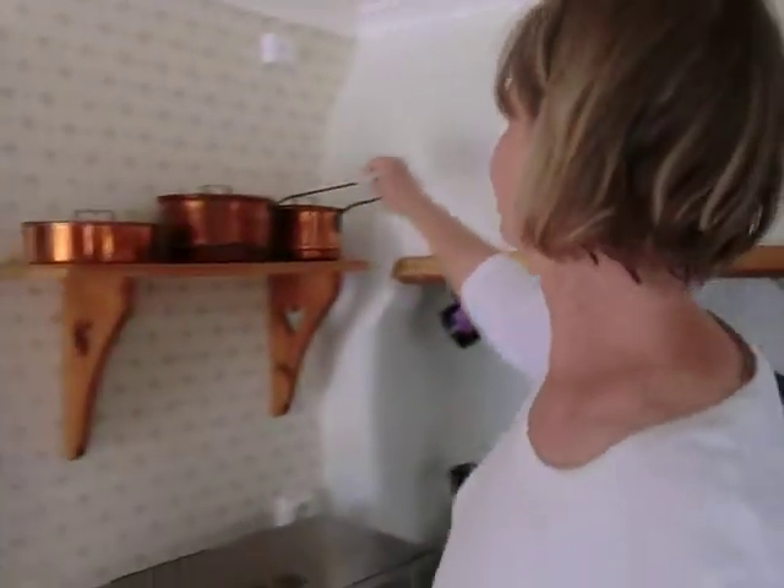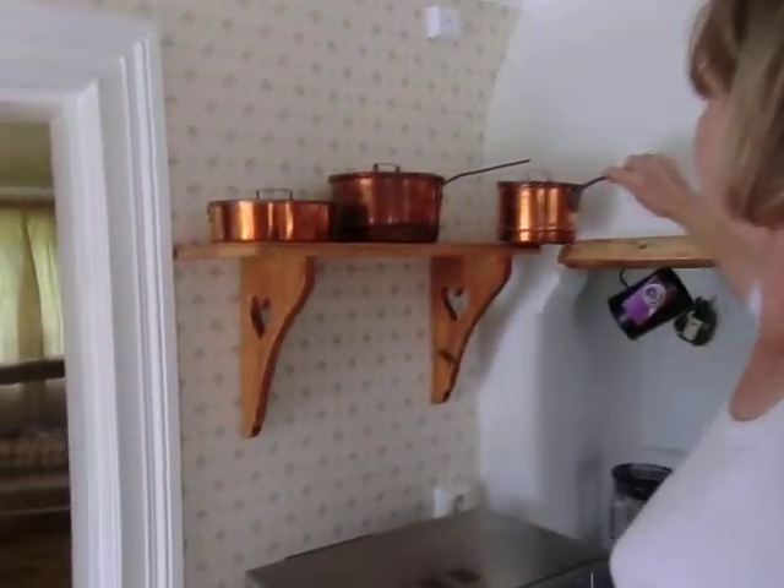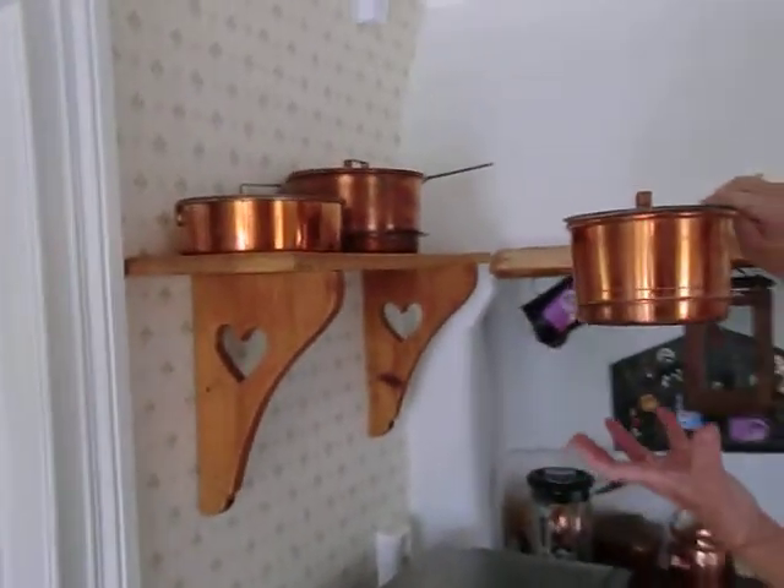Double boilers up here, sitting inside another pan down below.